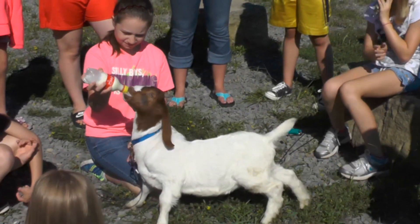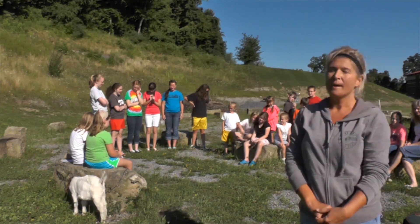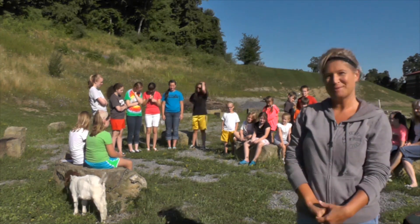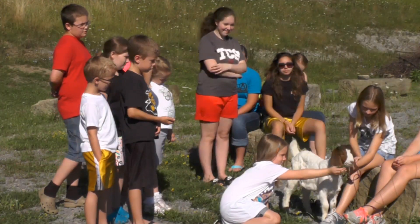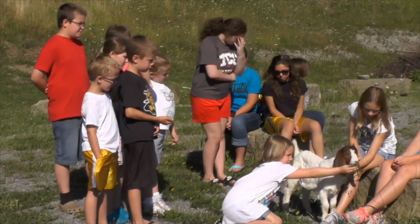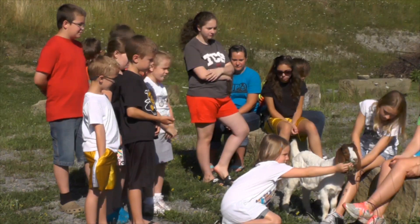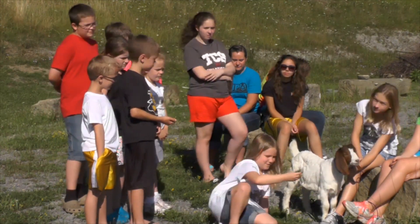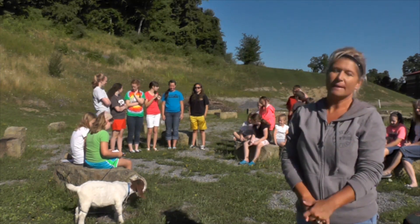Hi, I'm Jody Shoemaker and I'm at Trinity Christian School. This is our agriculture camp — today is goat day. We have a little kid goat here and we're going to do a little overview of goat digestion, what goats are about, and the uses of goats. The kids are going to feed him a bottle, we're going to trim his feet, and let the kids interact with him a little bit.